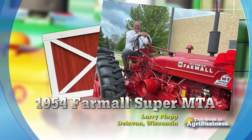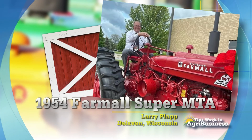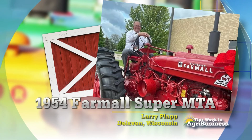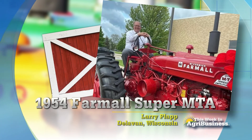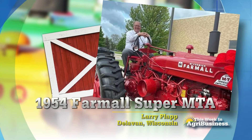Oh, no, not a toy tractor — a full-size antique tractor. But it gets better than that. This is the Farmall that his dad had. The kids tracked down and restored superbly the 1954 Farmall Super MTA that Mr. Plapp's dad had all those years ago on a farm in Illinois.